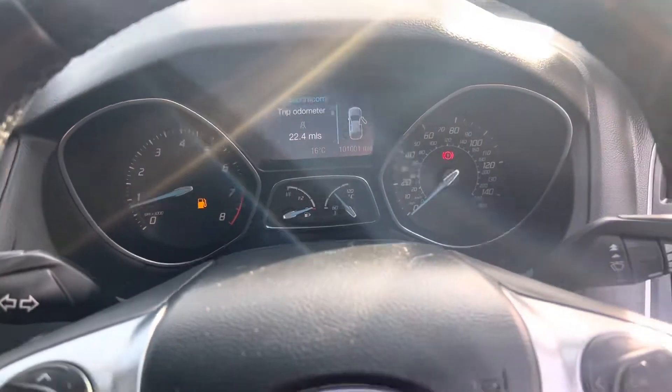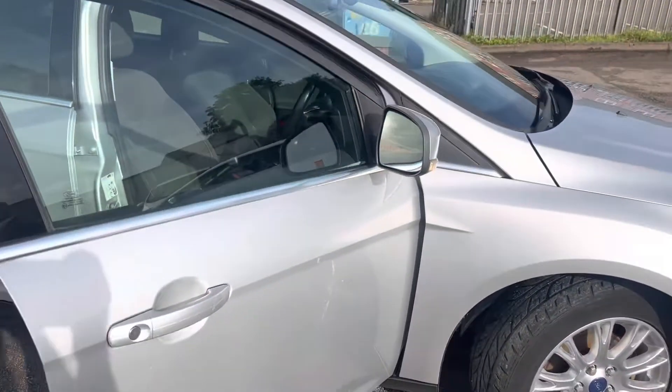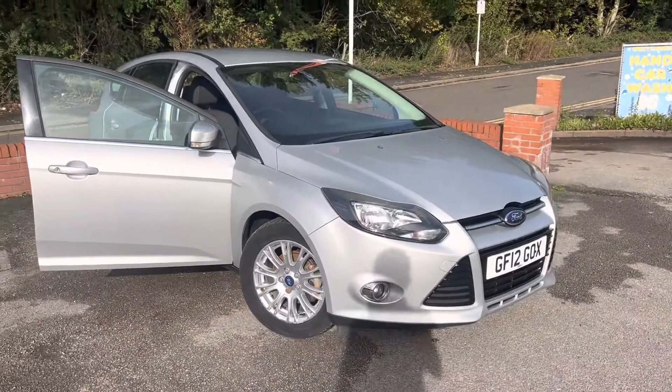A brand new engine literally just fitted — lucky car. If you have any questions about warranties, parts, exchanging your current car, or finance, we'll do anything to help. Please give us a call, and thank you very much for watching.